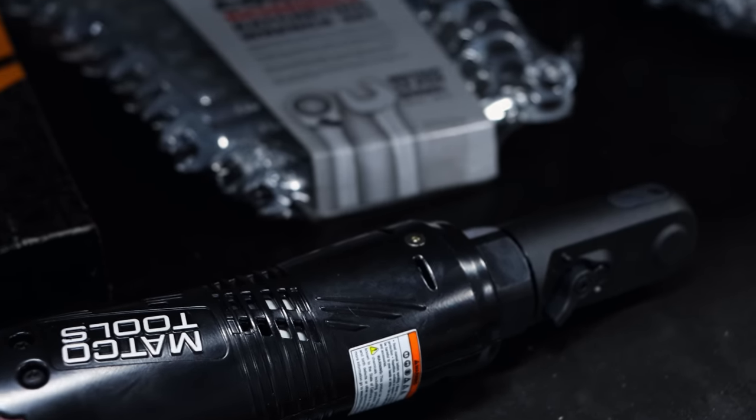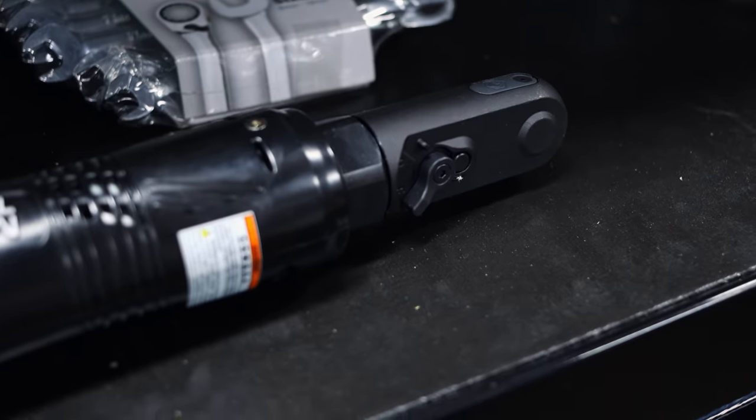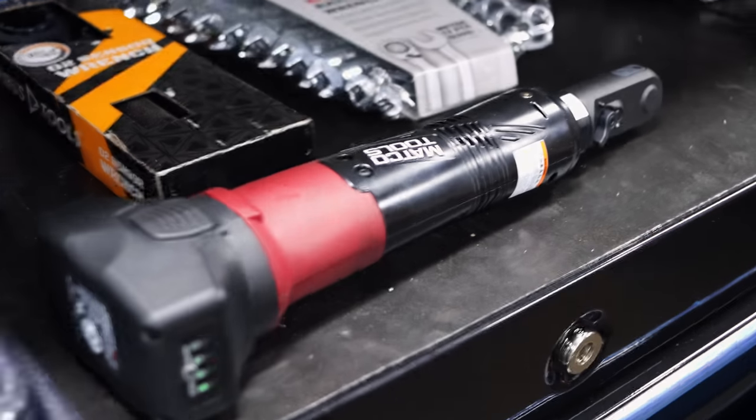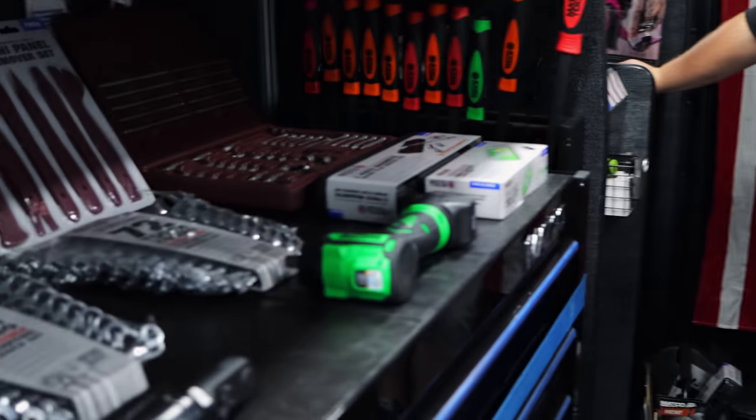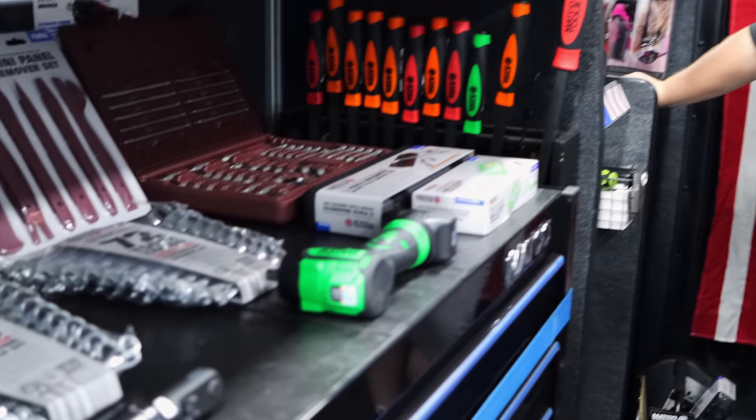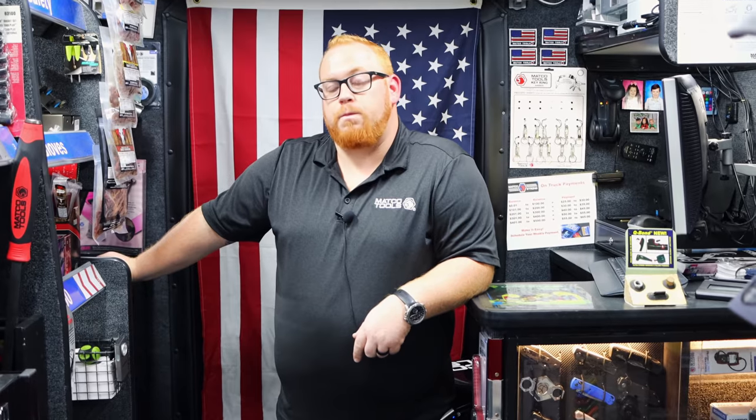Oh, you got the new sealed head ratchet. Those are kind of hard to come by. I don't see them very often — I've been on several Matco trucks recently and the long necks and the sealed heads are definitely hard to come by, like a unicorn. And the stubbies. And you got one of them laying right there too. I have the three-eighths and I have the half inch. Wow, you're doing something right.